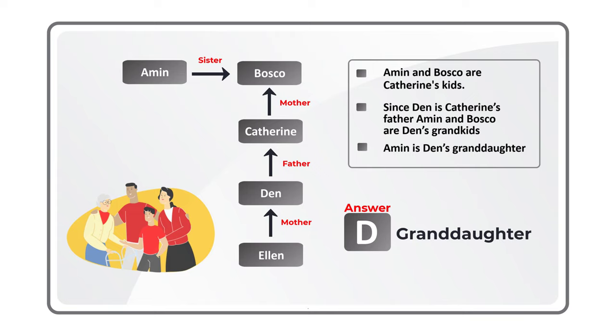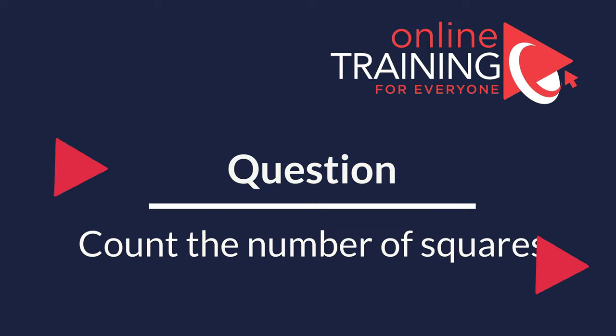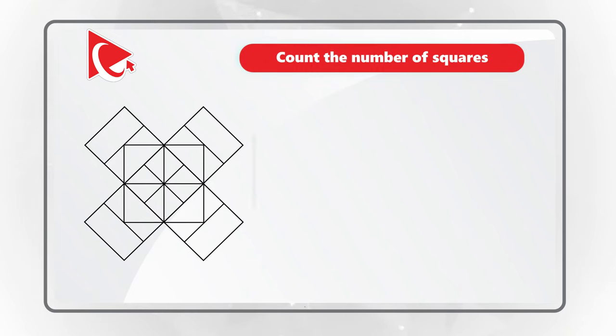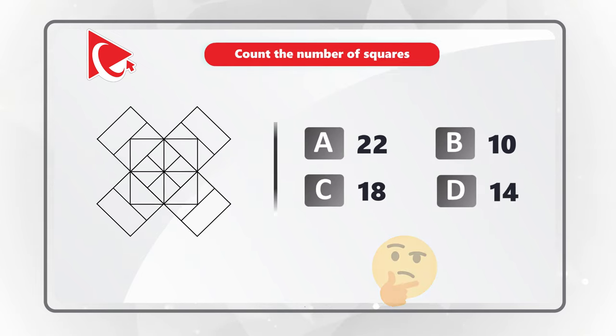Hopefully you nailed that question and now know how to diagram and solve similar problems on the test. Here is an interesting problem where you need to count the number of squares in the presented shape. The correct number is one of four choices: A: 22, B: 10, C: 18, D: 14. Take a close look at the picture to see if you can come up with the right solution.